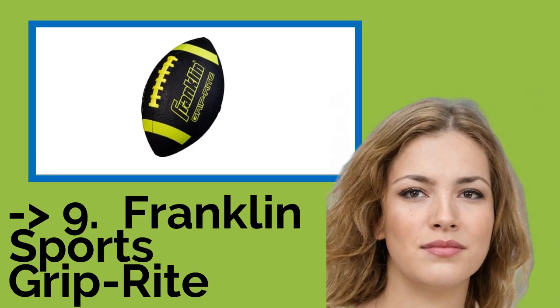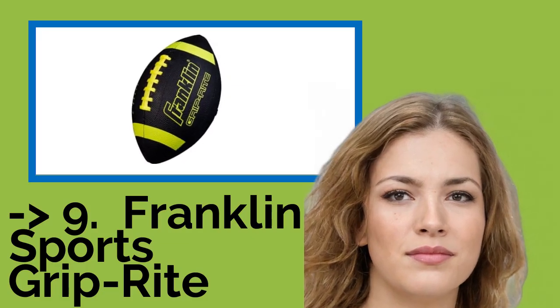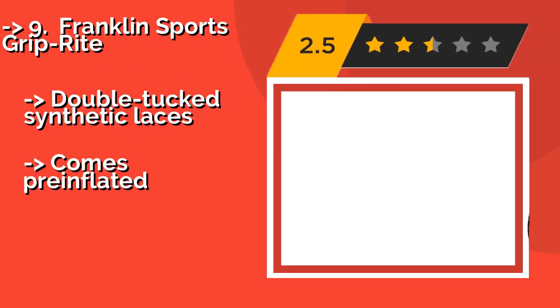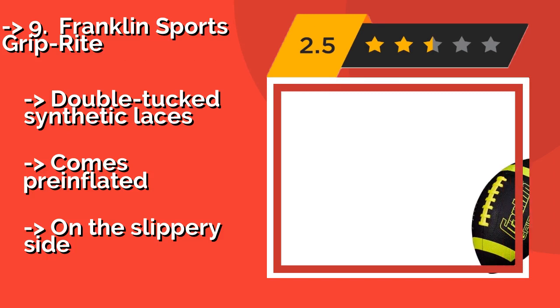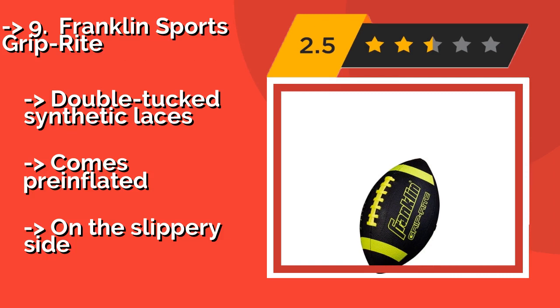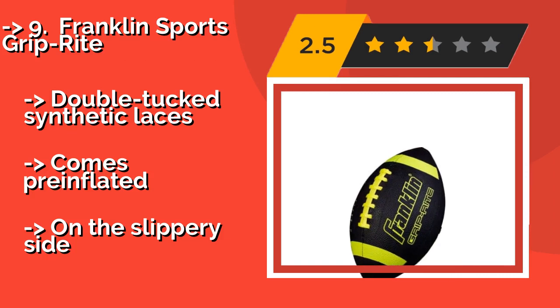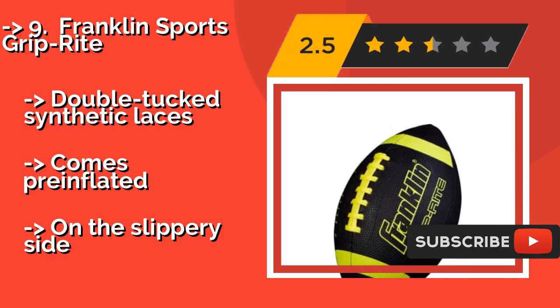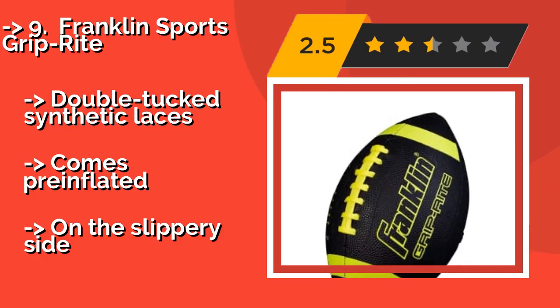Ninth on the list is the Franklin Sports Grip Right. Once your future halfback graduates from the foam variety, the Franklin Sports Grip Right, approximately $13, is an excellent choice for the next step in training. It's painted in bright colors for high visibility, and it's waterproof, so the fun can continue at the beach or by the pool.